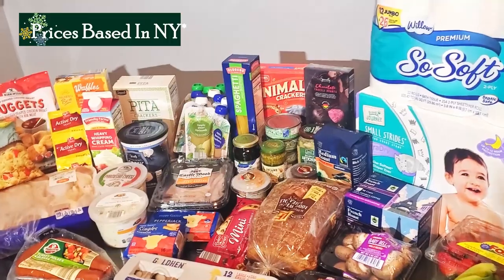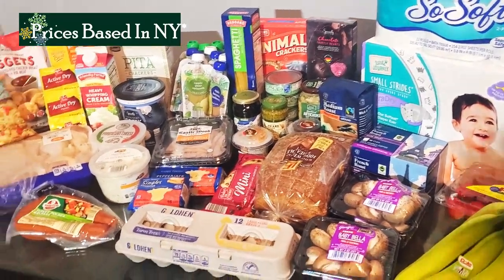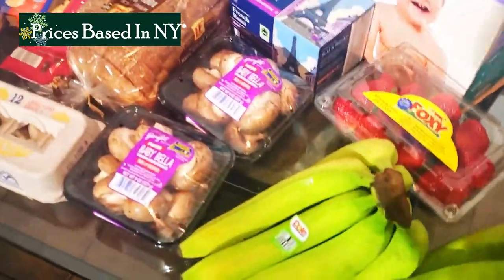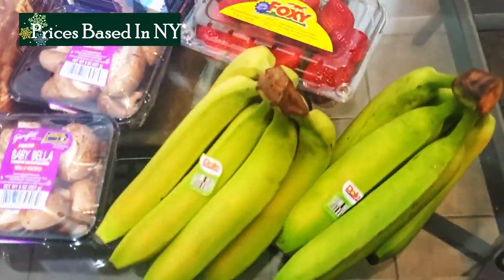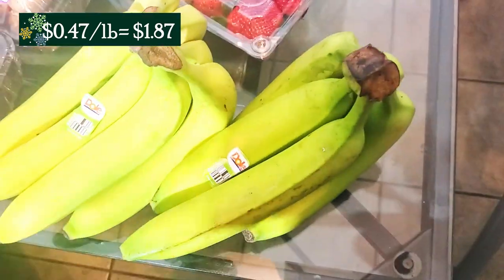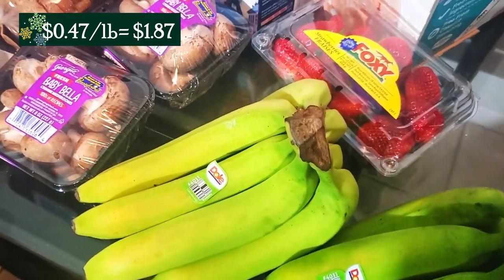We're back from the store and I just have what I got at Aldi here. I didn't include what I stopped for at Tops because it was only a couple things anyway. So let's just get right into it. Over here, we'll start with produce. I have two of these bunches of bananas. They were really green this week, which is a good thing because it'll take them a lot longer to go bad.